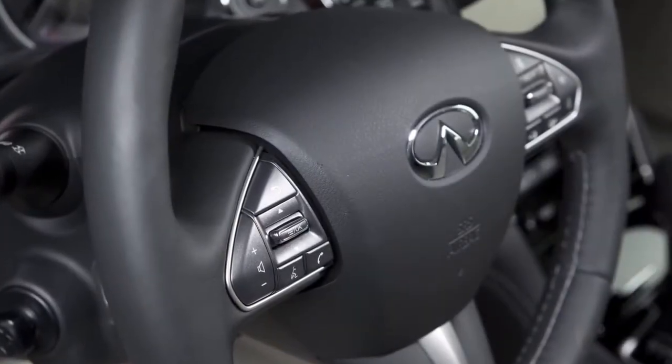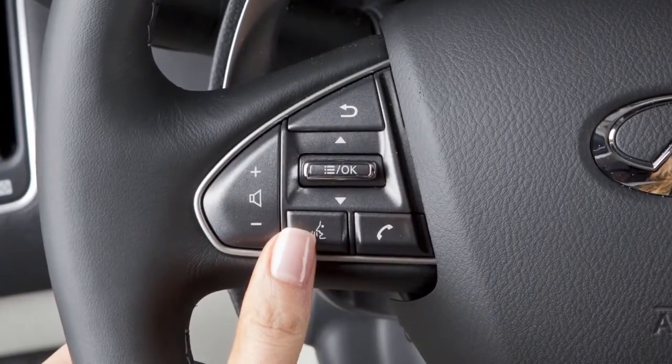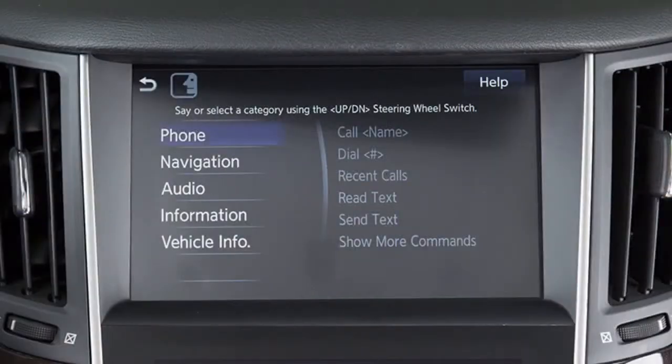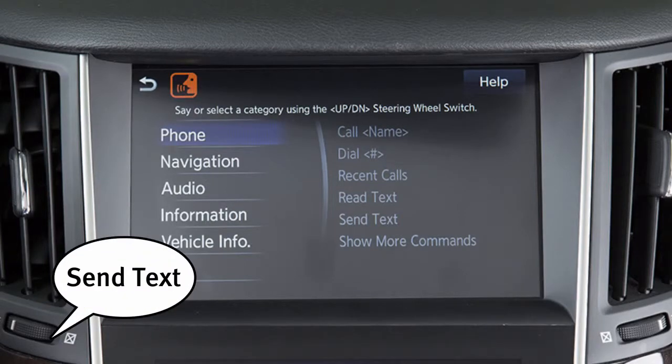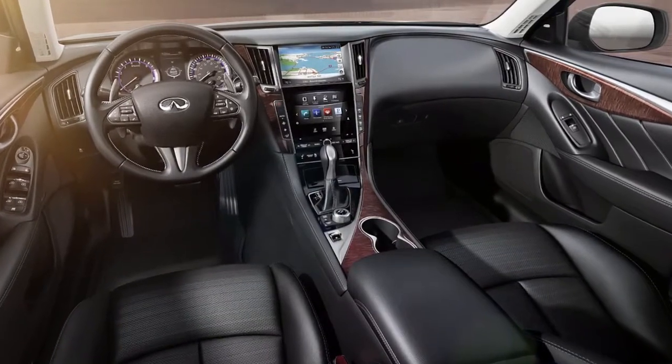To interrupt the voice prompts for quicker dialing, simply press the talk button a second time when the system is giving voice commands. You can speak a command once the tone sounds and the face icon changes on the display screen. This procedure can be repeated anytime you wish to interrupt the voice prompt.